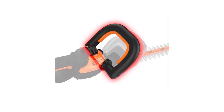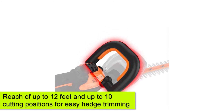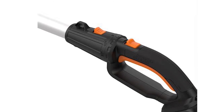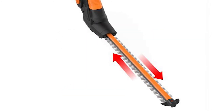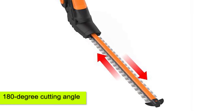WORX PowerShare Hedge Trimmer. This tool is one of the best on the list. It combines a reach of up to 12 feet and 10 cutting positions for easy hedge trimming. With it, you can trim hedges and branches up in trees and use it to maintain those that are low on the ground. For easy use, it allows you to turn it sideways to get a 180-degree cutting angle.